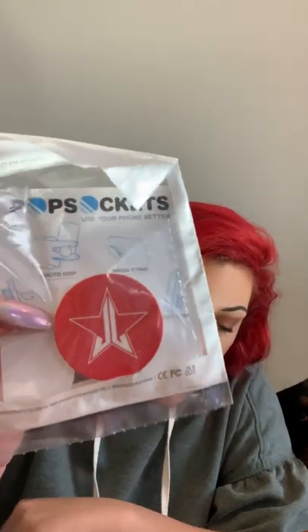I almost called this — I knew there was going to be a pop socket in there, but that's kind of cool. He said there was going to be one item in each box that was like merch pretty much, so there's a pop socket. That's cool — I don't know what this retails for.